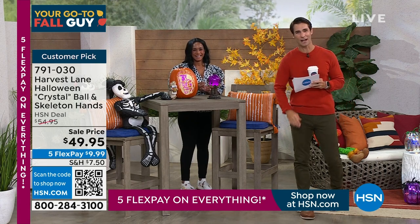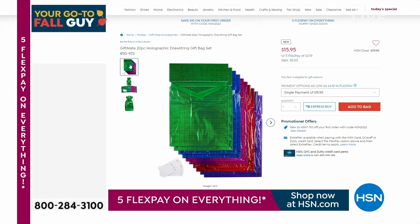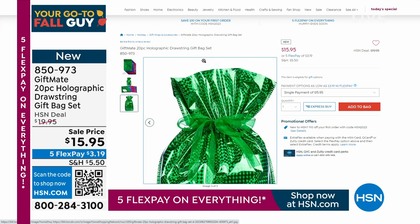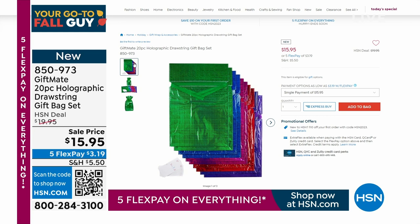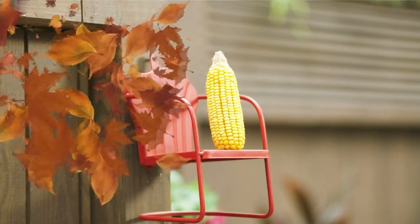While you're at HSN.com shopping our fall home event, take a look at these gift bags. When it comes to giving gifts, get ahead of the game — instead of tape and scissors, this is from Gift Mate: a 20-piece holographic drawstring gift bag set. You're getting 10 gift bags and 10 gift cards for $15.95. You can use these all year round, not just for holidays. It's two-layer mylar, very durable, and reusable. As we get closer to the holidays, bags like these disappear quickly.